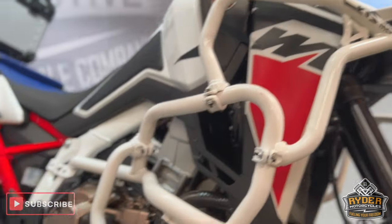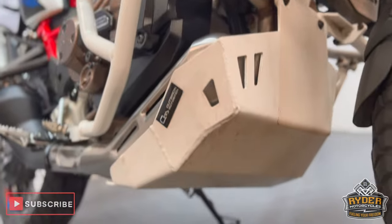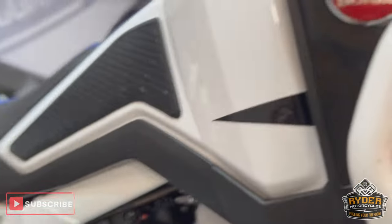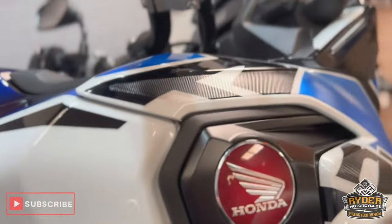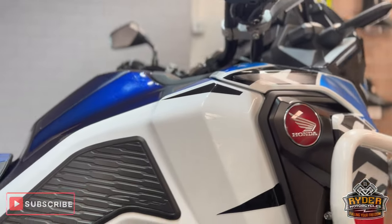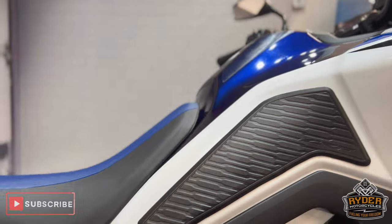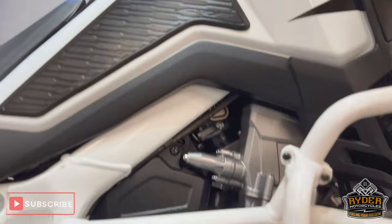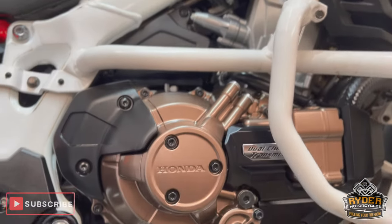Overall in really nice tidy condition. This is underneath — it's the DCT model, so it's basically like an automatic. Really nice protection there as well with the engine casing, it's really nice.